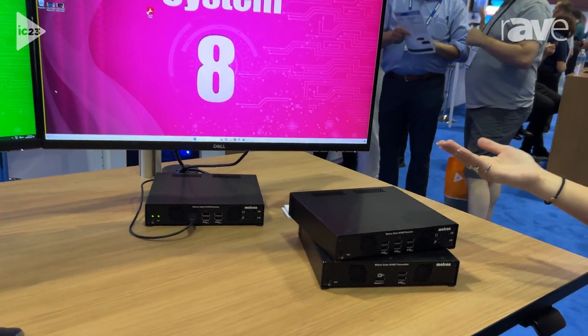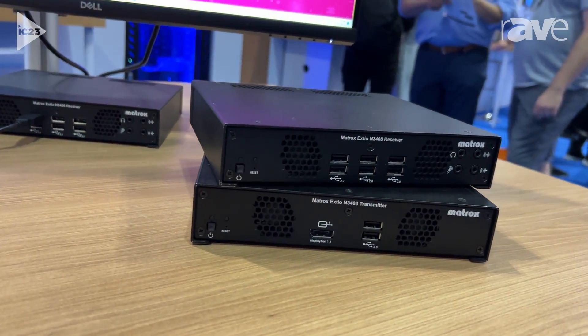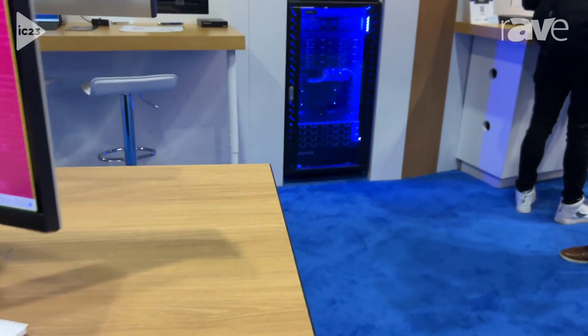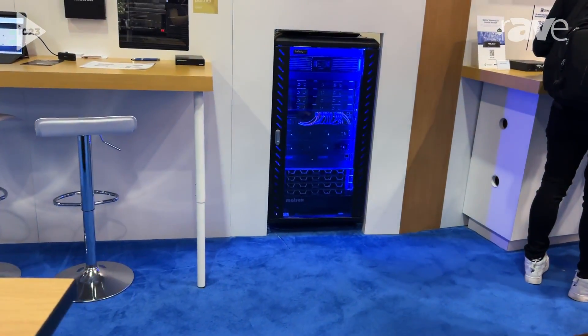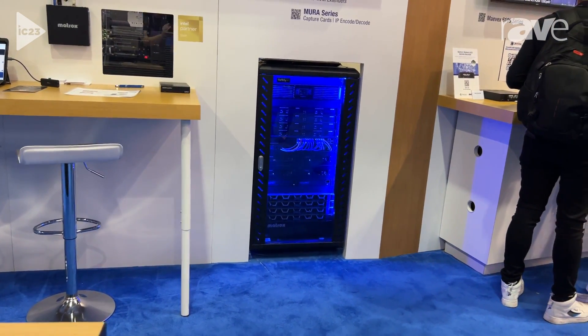It's a set of receiver and transmitter KVMs and our demo here starts in the server rack behind me. In the server rack we have eight different computer systems that are connected to eight transmitters. Those transmitters are sending over a 1 gigabit network all the video, audio,